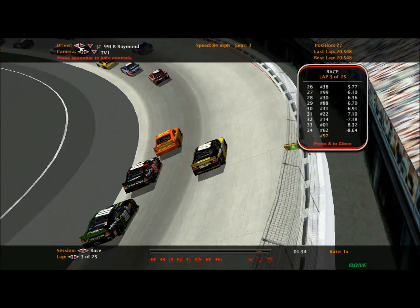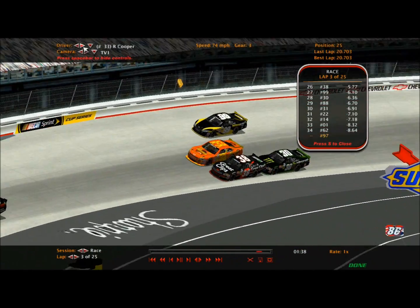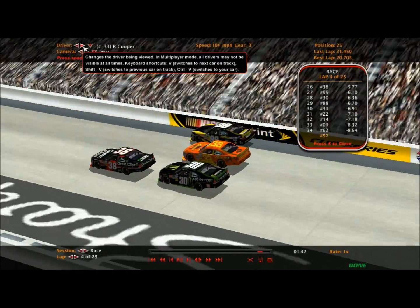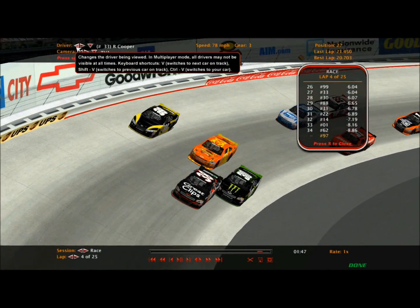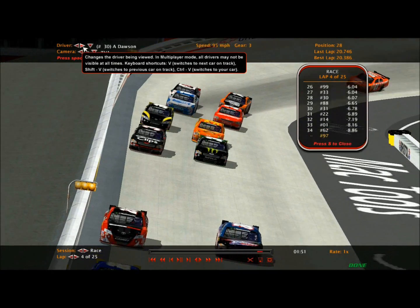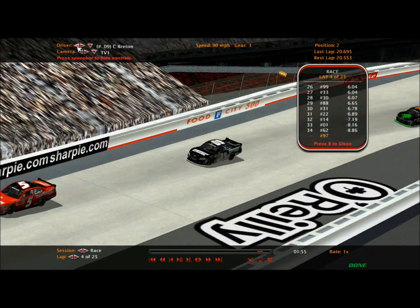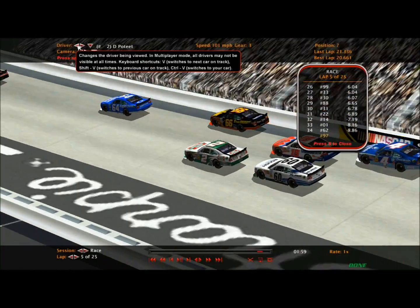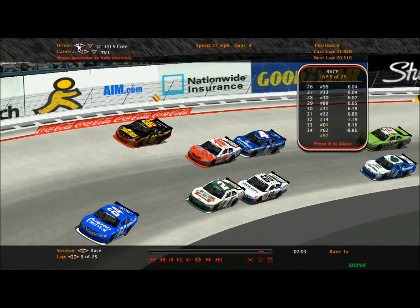There goes Ryan Cooper in his new paint scheme sponsored by Readings tonight. Look at these guys going three wide! Sasha Dawson and Alexander Dawson get together - the 66 got into the wall, he's going to come down, and they're three wide again.